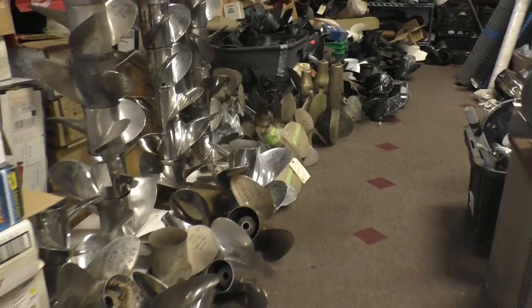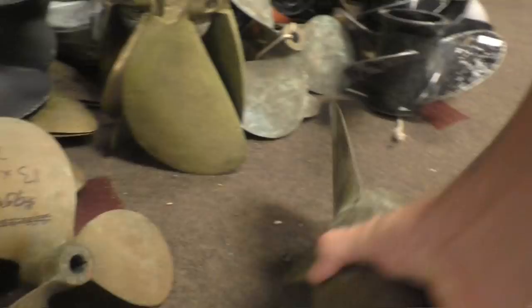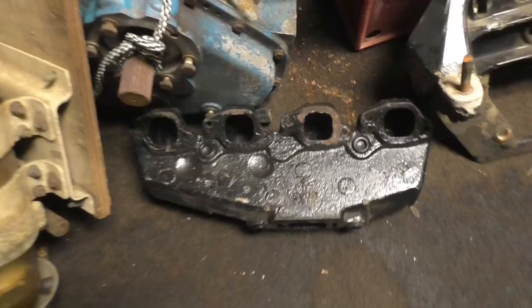I saw one of these winches in the Hirschhoff Museum. There are folding props, cutlass bearings, transmissions, exhaust manifolds — we have to get something like that for the Cummins, or maybe just build one. We'll put that on the list. Water pumps too.